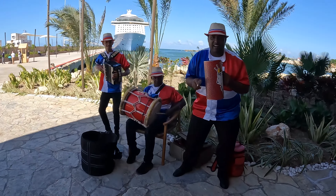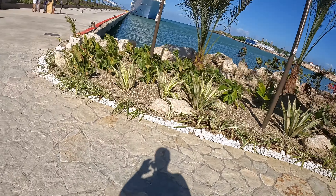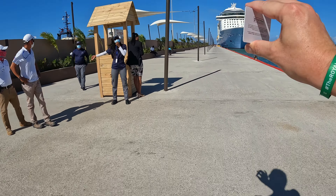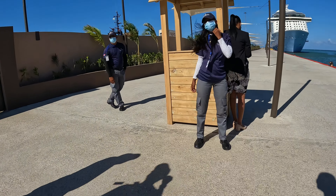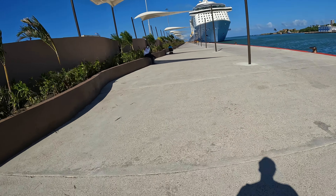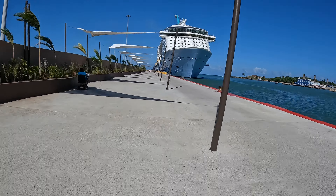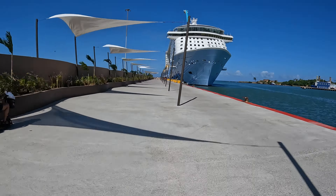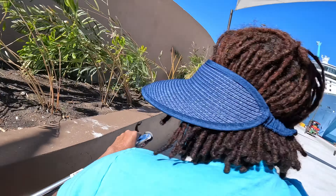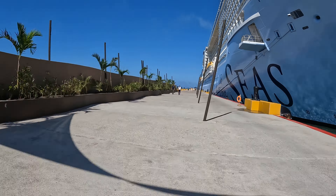One thing to also check out was the band on the way back to the ship - very friendly, very nice. Then it was time to head back. I had so much food and wanted to walk it off, so I didn't take the free transportation; I walked the pier back. It was a very nice breezy walk. This poor lady next to me dropped her cane, so I helped her out with that, and then went back on my way. And that's it for Taino Bay.